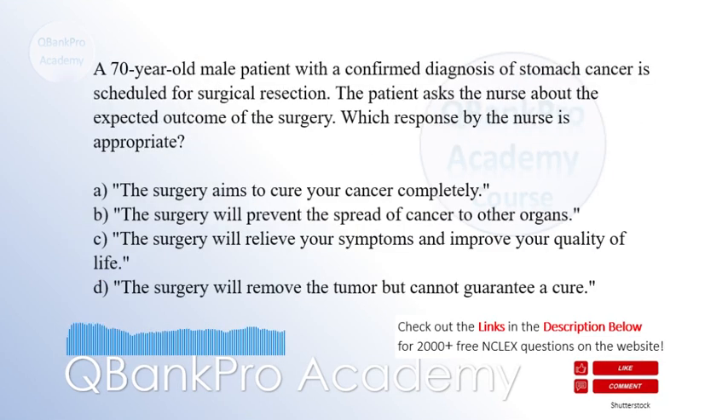A 70-year-old male patient with a confirmed diagnosis of stomach cancer is scheduled for surgical resection. The patient asks the nurse about the expected outcome of the surgery. Which response by the nurse is appropriate? A. The surgery aims to cure your cancer completely. B. The surgery will prevent the spread of cancer to other organs. C. The surgery will relieve your symptoms and improve your quality of life. D. The surgery will remove the tumor but cannot guarantee a cure. The correct answer is A. The surgery aims to cure your cancer completely.